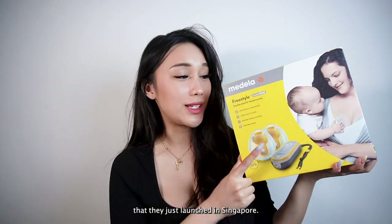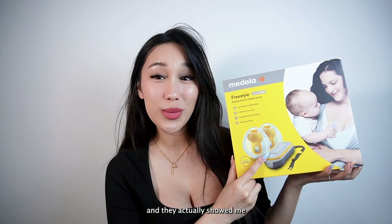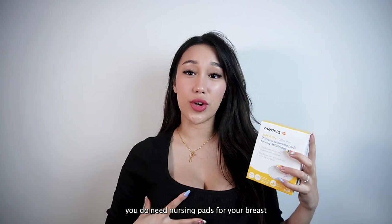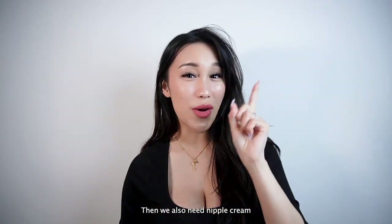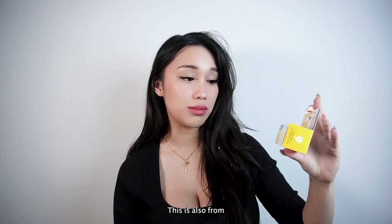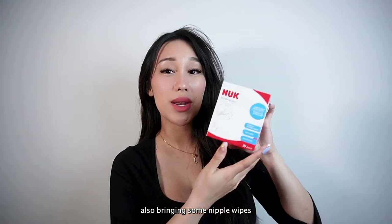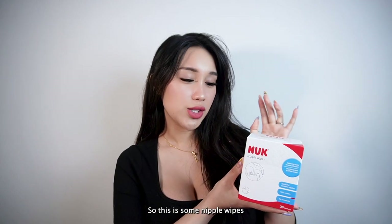This is their brand new breast pump that they just launched in Singapore. I recently went to their headquarters to get it and they showed me how to use it, which is so convenient. Choosing the right breast pump is so important because I'm planning to breastfeed. These are nursing pads — when you breastfeed, your breasts do leak sometimes, so you need them. These are the Medela nursing pads. We also need nipple cream if you're breastfeeding, so I put this into my hospital bag as well. I'm bringing this lanolin cream, also from Medela — it's one of their signature products and it actually helps prevent nipple cracking. I'm also bringing some nipple wipes, because after you breastfeed you need to clean the area. I bought these from Mothercare.